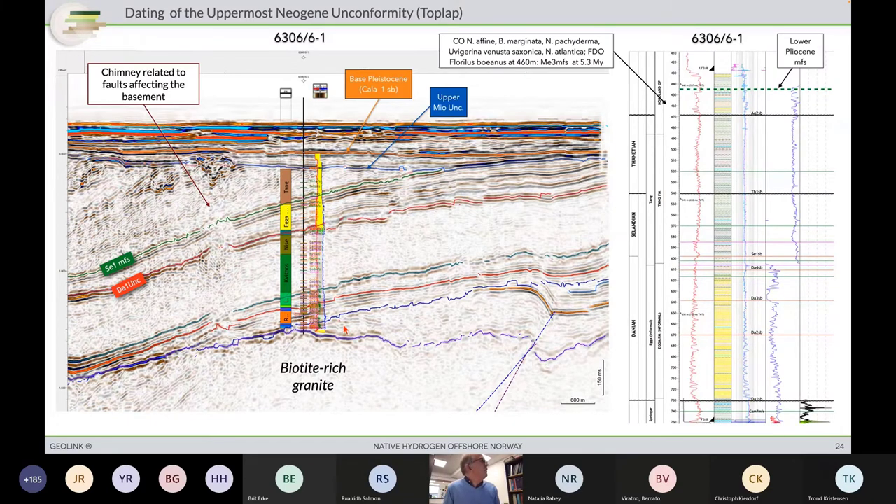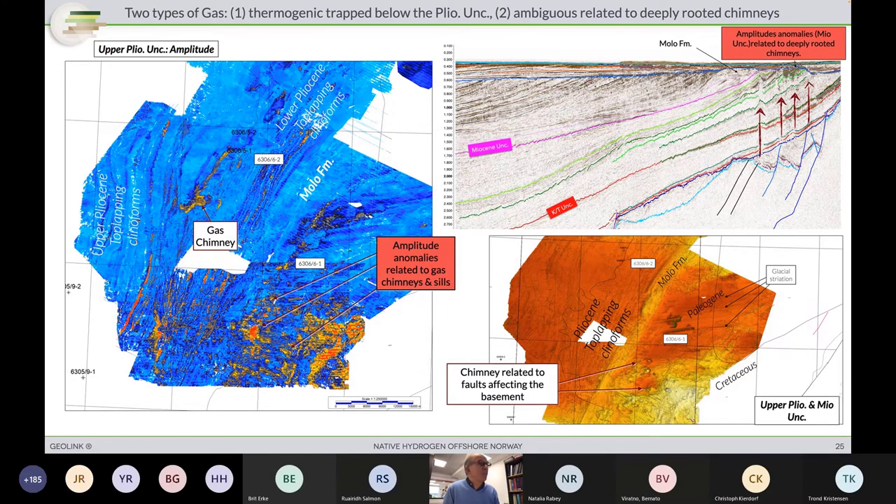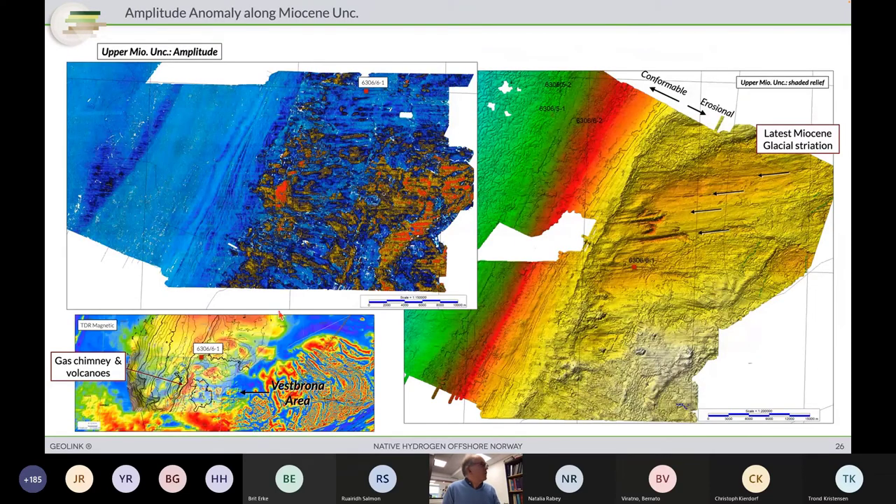We have this emanation and we need a sealing capacity. Locally, we have dated and observed that there was no pockmark at sea bottom. The seal will be made by the lower Pliocene unconformity section, which is draping just below and preserved from subsequent erosion at the base Pleistocene. There is no gas penetrating the Pleistocene segments above. You can extract the amplitude and separate what is properly thermogenic to the west — deriving from long-distance migration — from the amplitude anomalies to the east related to this gas emanation. This is another way to observe the interplay along the structural surface between the underlying volcanic activity and the amplitude anomaly related to the gas chimney.